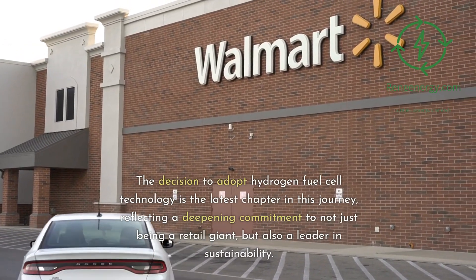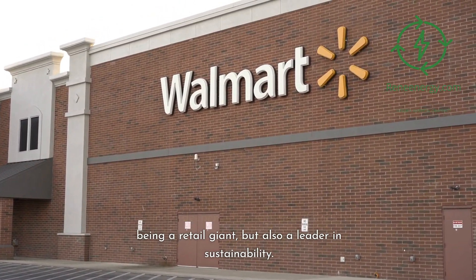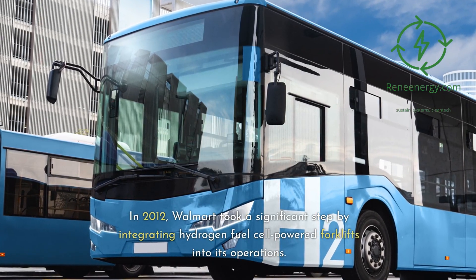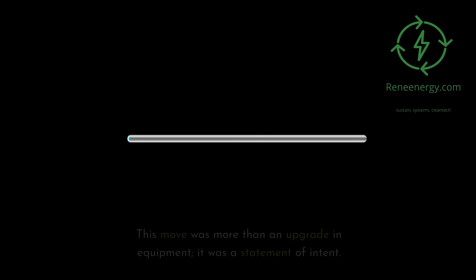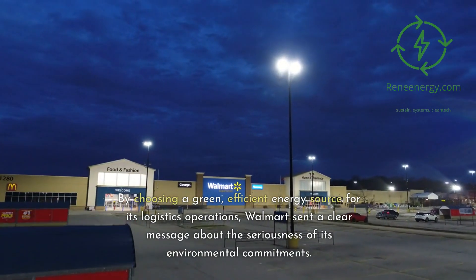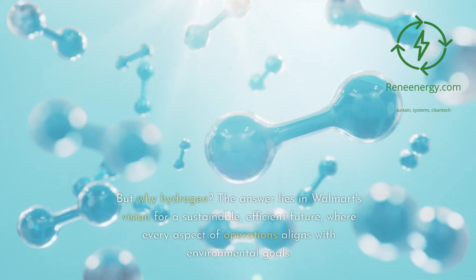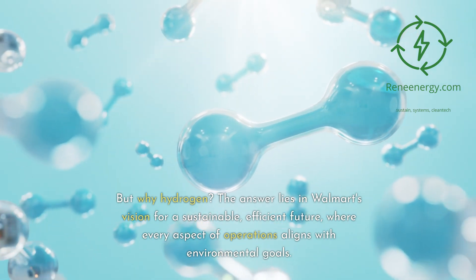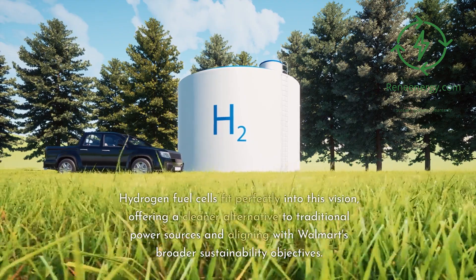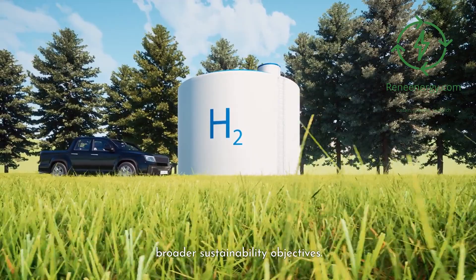The decision to adopt hydrogen fuel cell technology is the latest chapter in this journey, reflecting a deepening commitment to not just being a retail giant, but also a leader in sustainability. In 2012, Walmart took a significant step by integrating hydrogen fuel cell-powered forklifts into its operations — a statement of intent. By choosing a green, efficient energy source for its logistics operations, Walmart sent a clear message about its environmental commitments, with hydrogen fitting perfectly into their vision for a sustainable, efficient future.